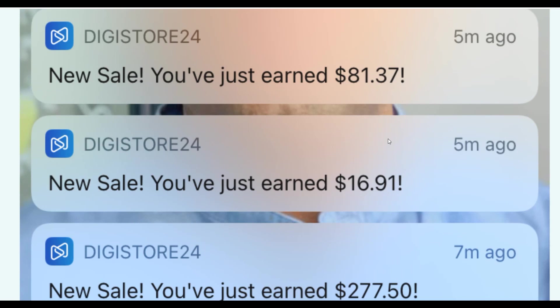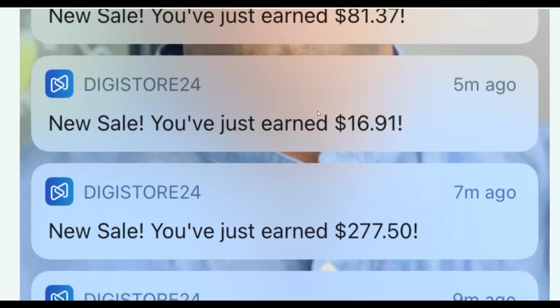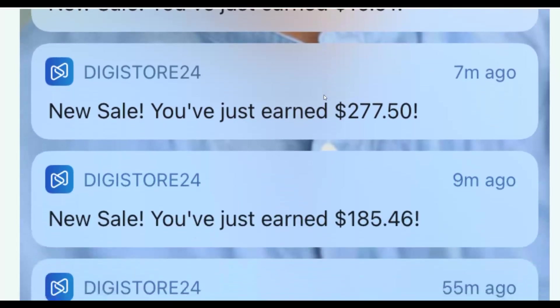What is up guys and welcome back to the Smart Online Paid YouTube channel. Today I'm going to show you guys a brand new way to promote your affiliate offers and start making some easy money on Digistore24 using 100% free traffic. This is a brand new traffic method I'm going to show you guys in this particular video, so be sure to pay close attention and watch step by step to the end.